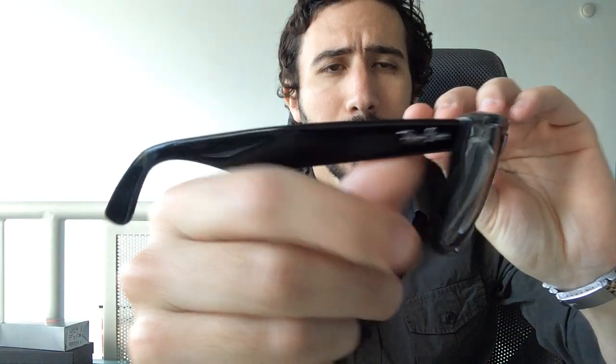Number two is the Wayfarer style. If you're watching, you might already have a pair because almost everybody does — you almost have to have a Wayfarer in your sunglass rotation. It's such a classic and awesome frame that goes with pretty much anything, both casual and classic looks. Many different brands make this type of sunglass as well.